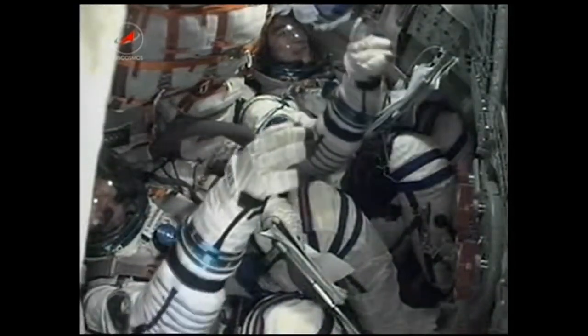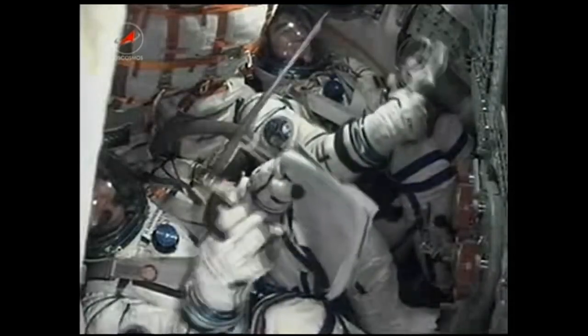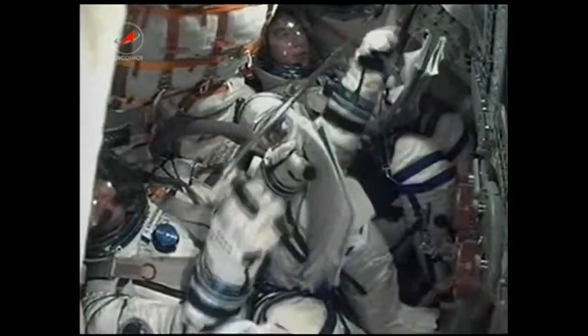And that confirms it — the third stage is shut down. Welcome to space to Oleg Kononenko, Kamiya Yui, and Chell Lindgren.